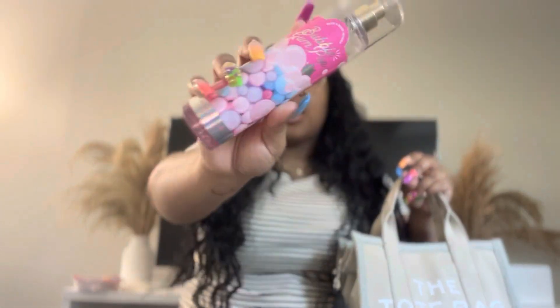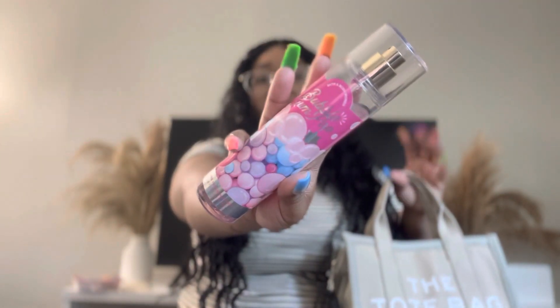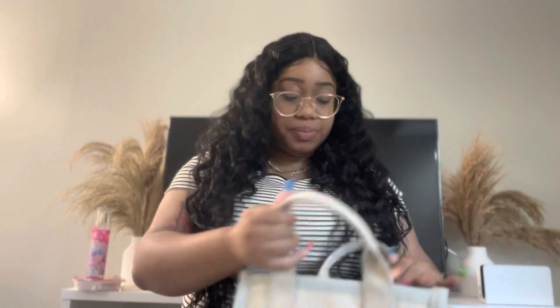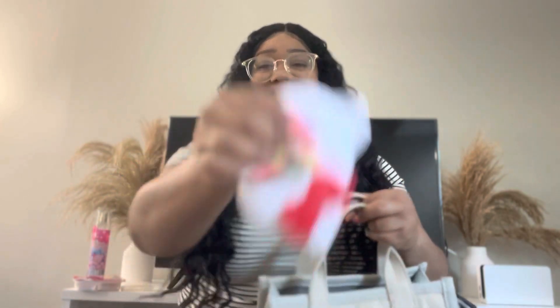The first thing trying to fall out is my body spray. This is from Bath and Body Works and it's Bubblegum Pop, which I showed you guys in my Bath and Body Works semi-annual sale haul. I absolutely love this — it's almost halfway gone. I'm happy I got multiple.